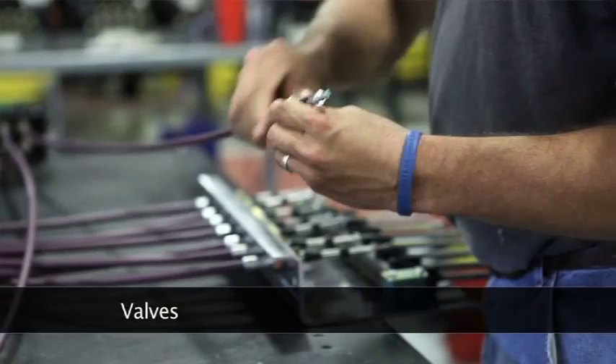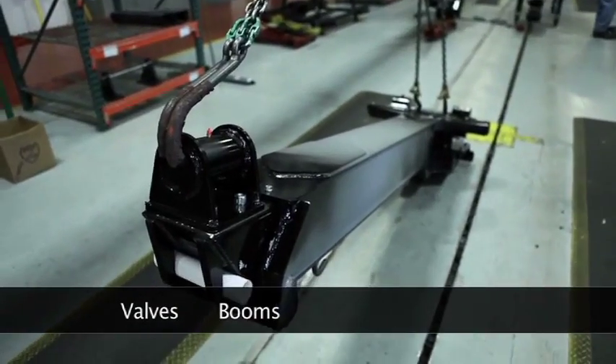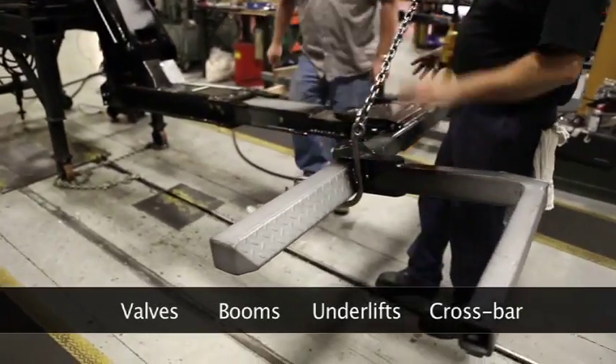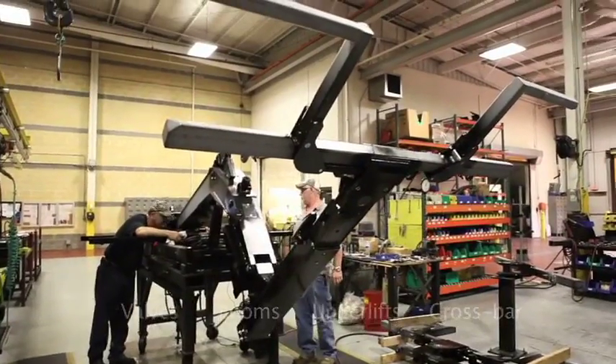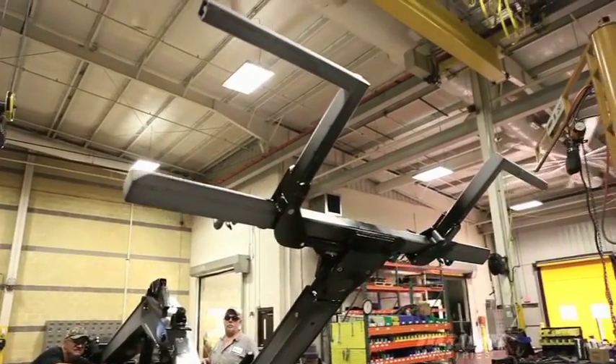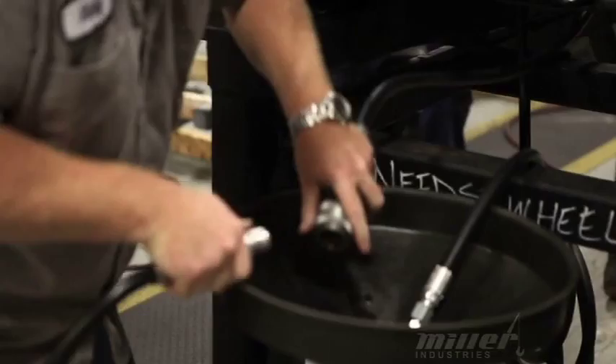There are four main stations in the small wrecker assembly process: valves, booms, underlifts, and then crossbar assembly and final test. After the crossbar assembly is completed, we do a functional test on everything. We run every individual cylinder to ensure they stroke properly, have no leaks, and there's no binding or twisting in any of the major components.